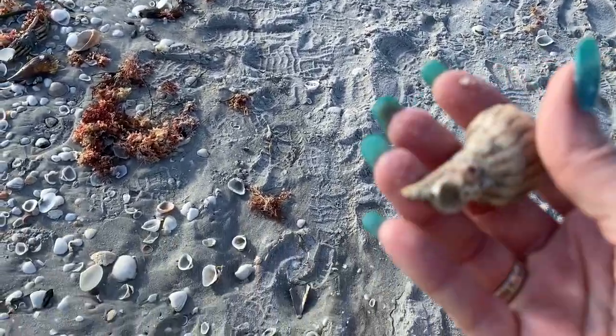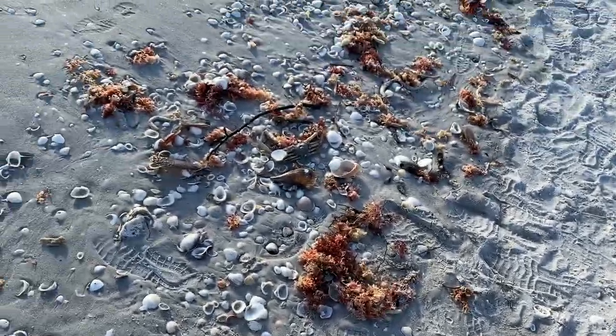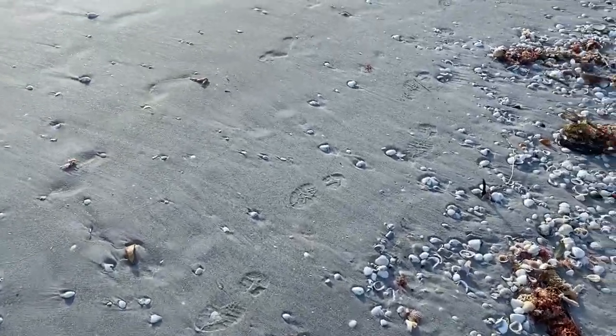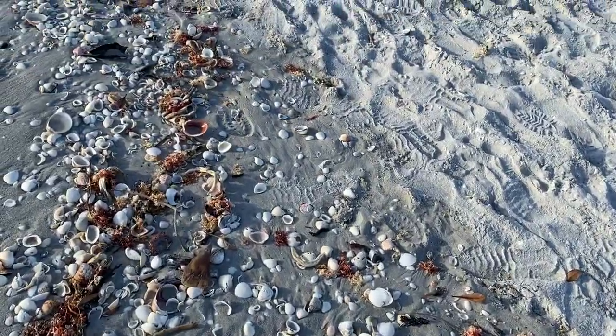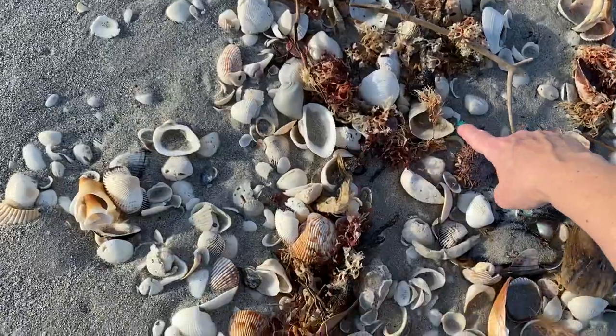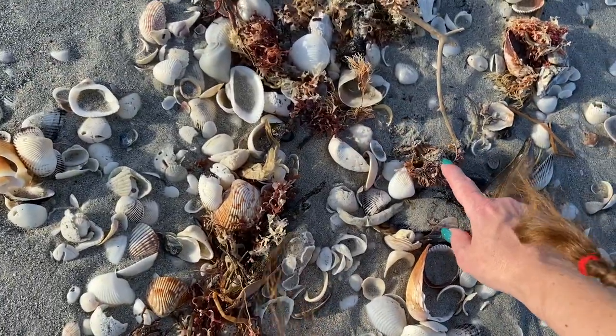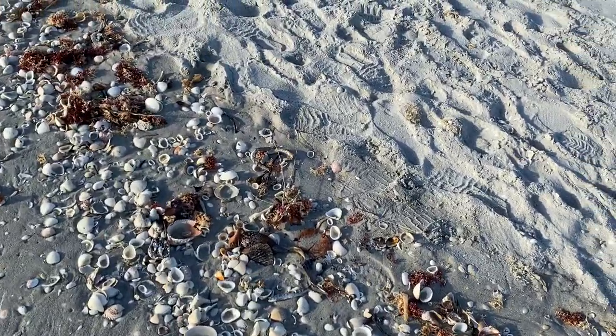Robert just found something awesome — a lightning whelk with some barnacles attached. Some people will pick off the barnacles with a little metal pick, but I leave them on. I think it adds character to the shell. Here is another sea urchin — that one's squished. Lots of dead sea urchins.